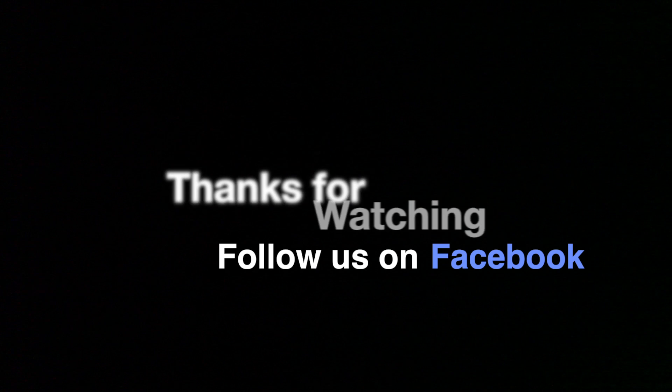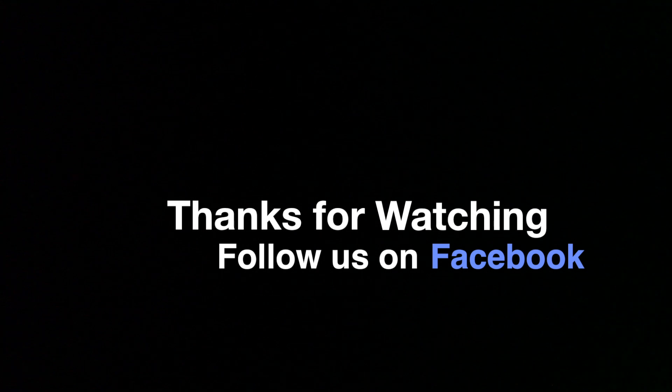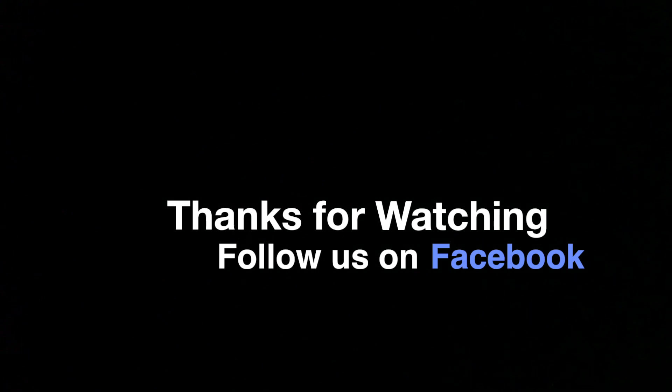Thanks again for watching. I hope you liked the video and if you haven't already, subscribe to this YouTube channel and check out our Facebook page — I'll link it in the description below. Take care!